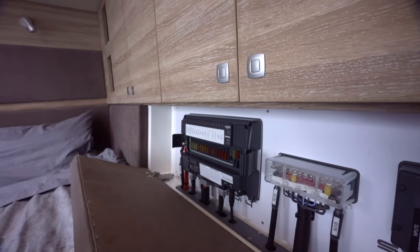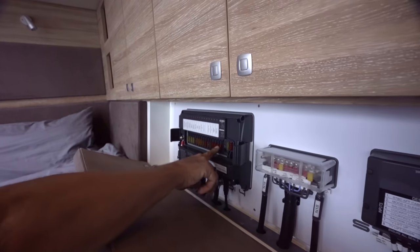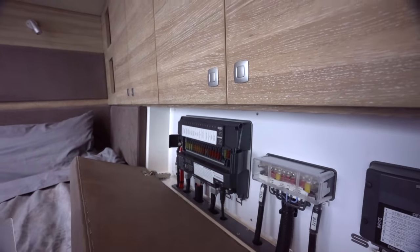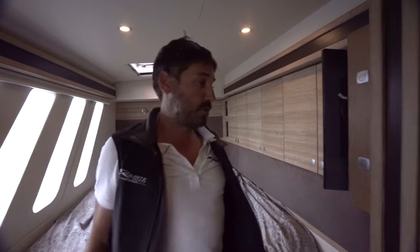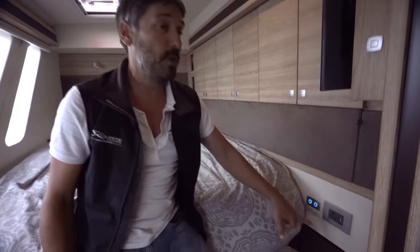This is the override for the C-zone. If one circuit fails, just take out the fuse, pop it out, put it one position higher - one slot higher - and then you override the digital switching system. The rest is pretty much the same: oversized air conditioners, international plug points, USB plug points.